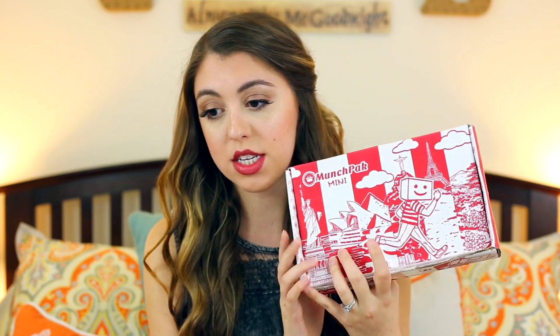MunchPack — this is the MunchPack Mini, which is the smallest one you can get, and it runs at $9.95 for about five or six snacks. They don't always give the same amount, and sometimes if it's like a candy you'll get more than one piece. MunchPack bases their whole concept around giving you snacks from around the world — not all from the US or Japan or Mexico, but all around the world. You can get this shipped monthly, weekly, or every two weeks.